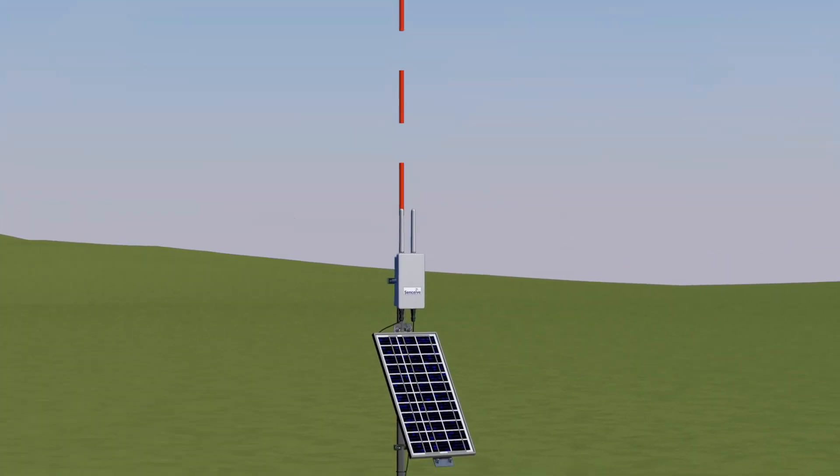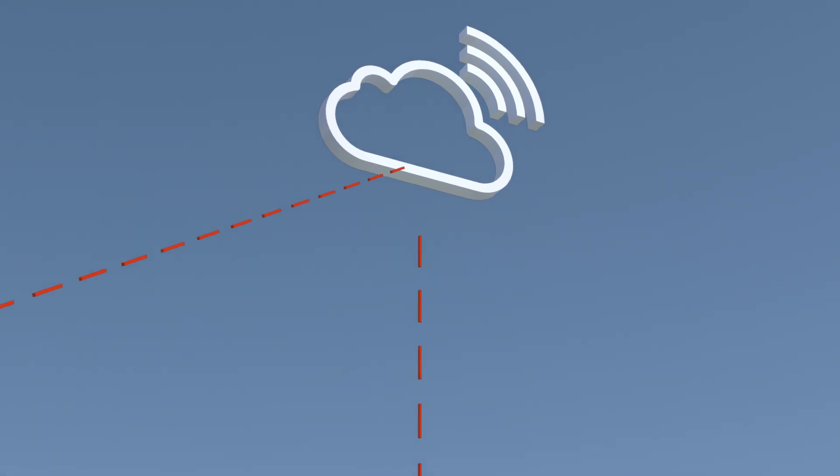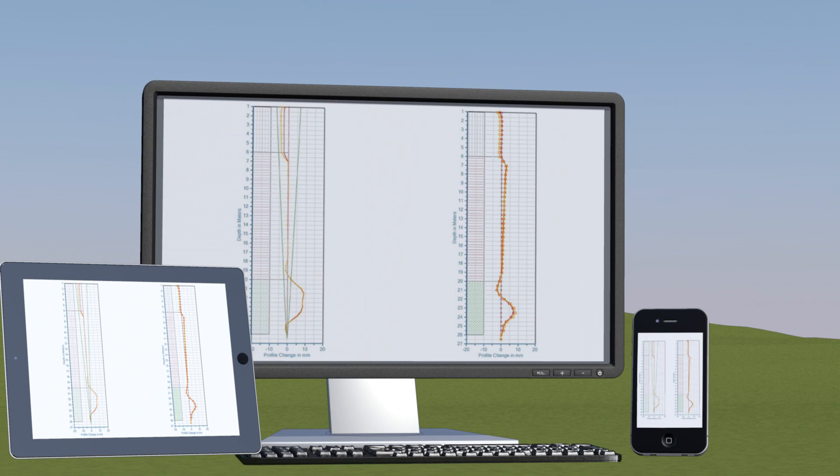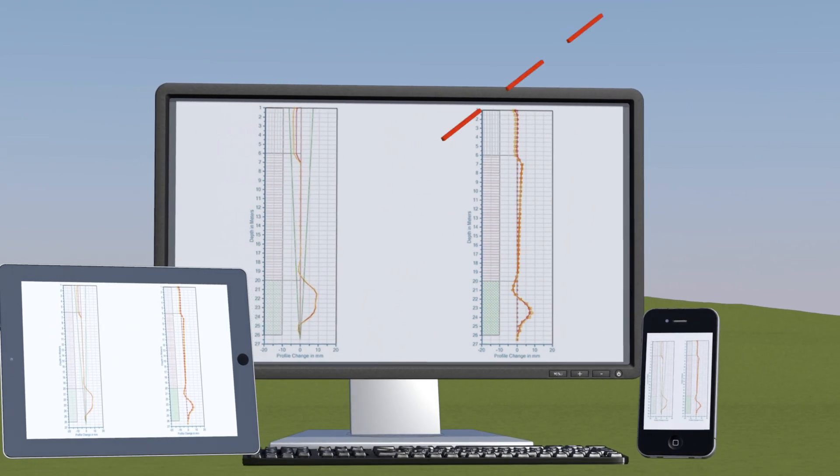The IPIs automatically pick up lateral movements and allow the data to be transmitted through the cellular network to be viewed securely anywhere in the world, on tablet, computer or mobile.